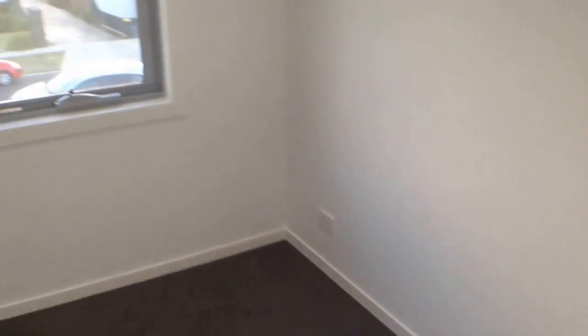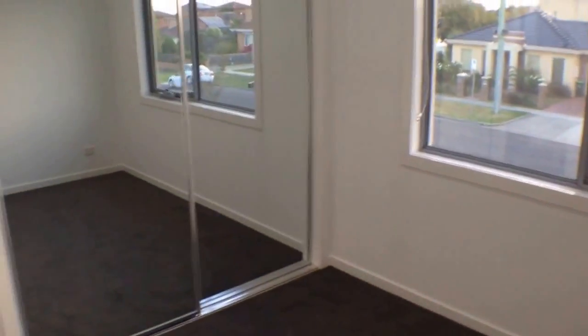This is the second bedroom — really quite big. You can fit a king size bed and also your chest of drawers. Very big built-in robes as well, and very good natural light.